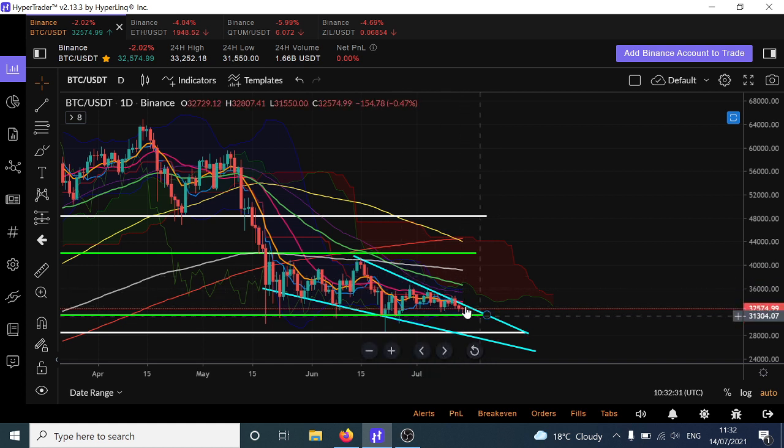Until we break out of there, it is going to be resistance all the way down. Even though this is a support, the next level of support is our previous bottom here, about 28,000 to 29,000. And if that breaks, we can continue all the way down towards 25,000 and so on if we stay within this channel. Volume is so low, I would expect volatility to increase into Bitcoin soon.